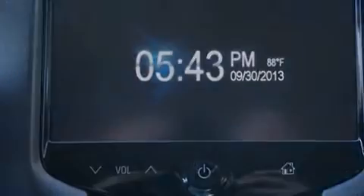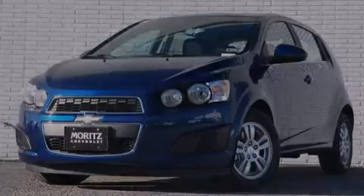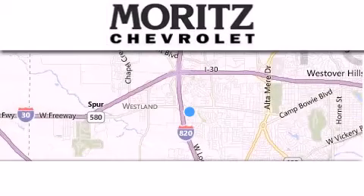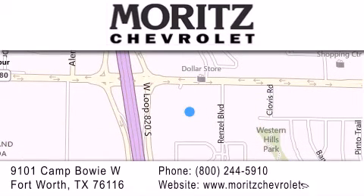Contact us today and schedule your opportunity to see this vehicle in person. Thank you for considering Moritz Chevrolet for your next luxury vehicle. If you have any questions, please visit our website, give us a call, or stop by our dealership, located at 9101 Camp Bowie West in Fort Worth.